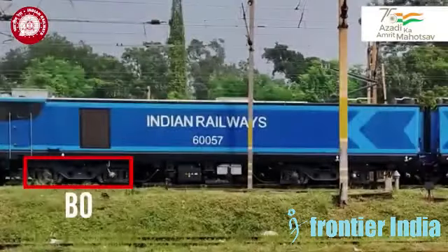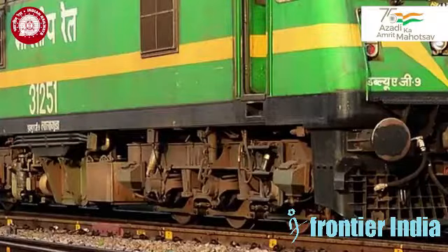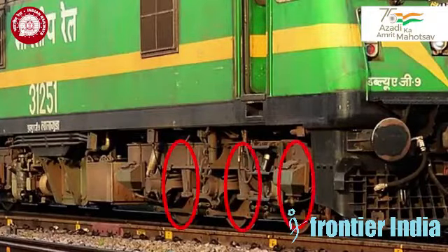The axial arrangement for each of the two units is B.O.B.O. B.O.B.O. means a two-wheeled set assembly, while C.O.C.O. means a three-wheeled set assembly.